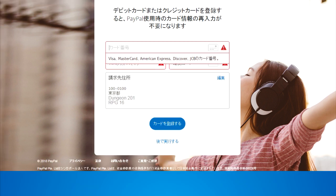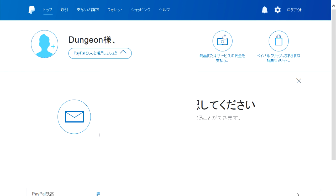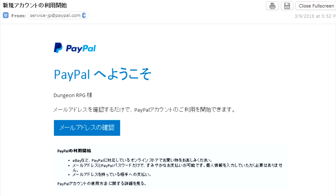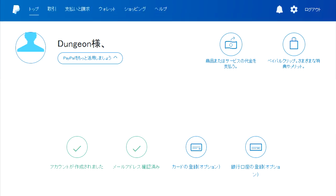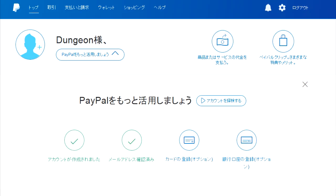At this step, you can choose to input your credit card information now or put the information in later. Your account should now be basically set up. Click on the button here to send an email to confirm your email address. The email you get should look something like this — click on the blue button and put in your password to sign in and verify. Now your account should be confirmed. Click on the third button here to input your credit card information if you haven't done that already.